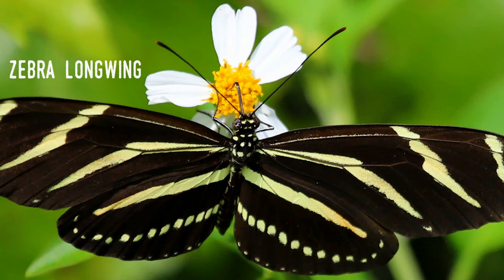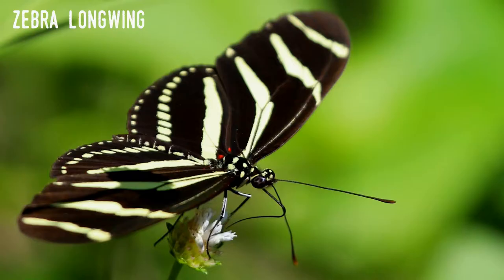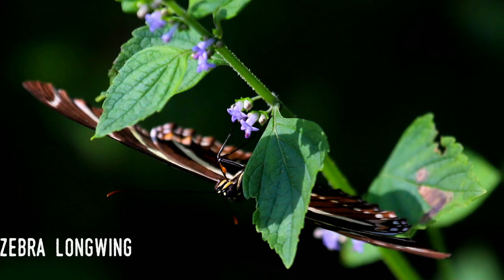This behavior is one bit of evidence that points to the zebra longwing being more intelligent than many butterflies. Other behaviors done by the adults add to this hypothesis. For example, they typically gather together at night in groups to provide protection from predators and warmth. Groups of more than 50 have been seen roosting together, and researchers have found that it's the same individuals returning to the same spot each night.